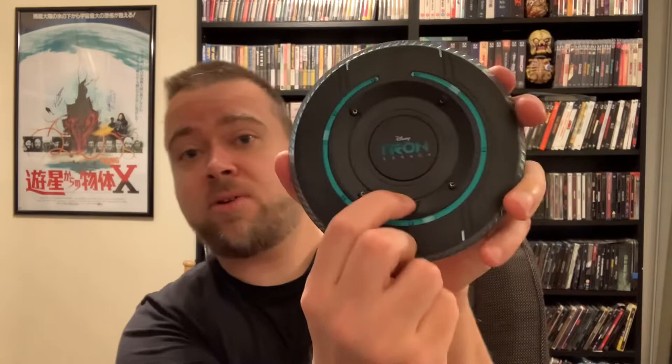First up is Tron Legacy — the Ultimate Tron Experience. It's a five-disc set that includes Tron Legacy 3D and the original Tron classic. This set I remember for a while was going for like $150 or something. It's still extremely rare and it's a five-disc combo pack — and it still lights up! I was pretty shocked. I figured maybe the batteries might have corroded after eight or more years, but here you go.